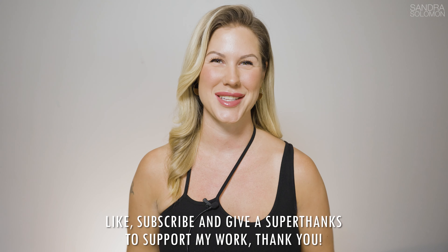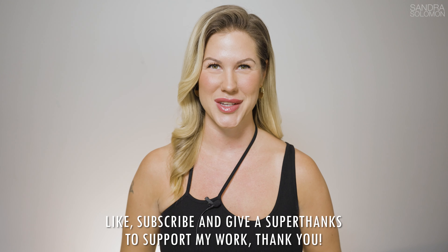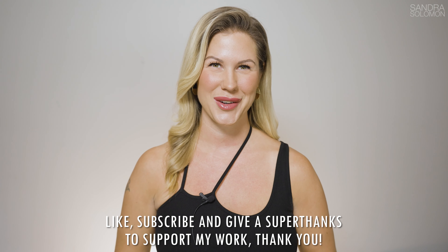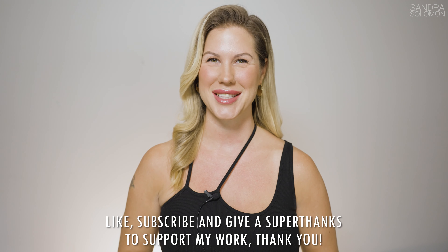That was 10 fragrances that will make you smell hot at the office. Tell me which fragrance you get good reactions from when you wear it to work. Like this video, subscribe, and I will see you next time. Bye!